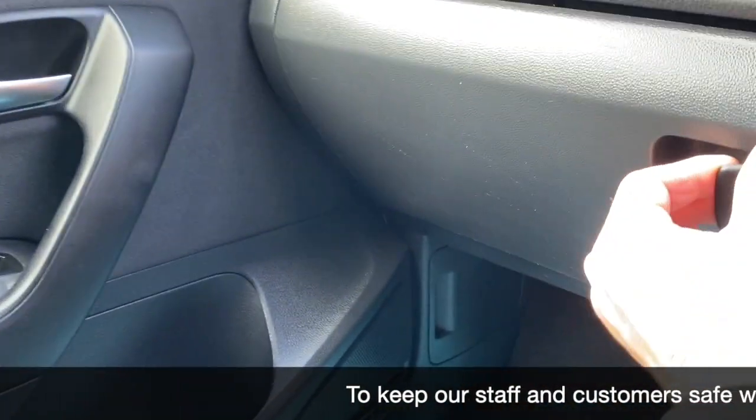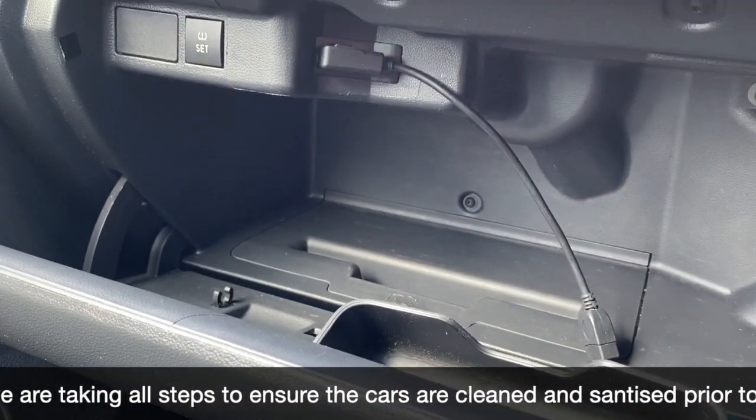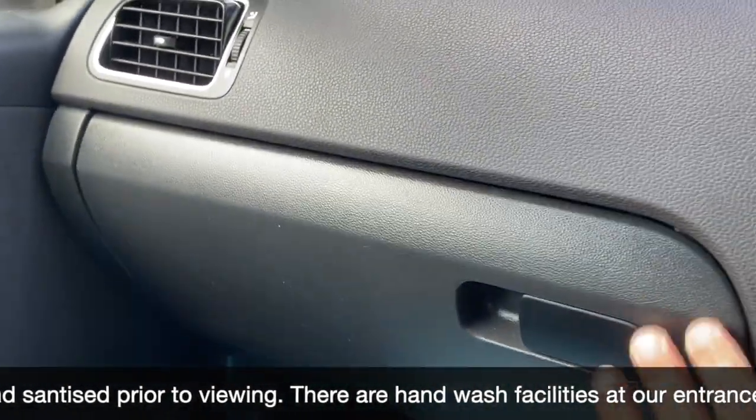Five speed manual gearbox, the cup holder. We've got the handbook pack with this one, and there's your multimedia. Also your reset button for your tyre pressures.